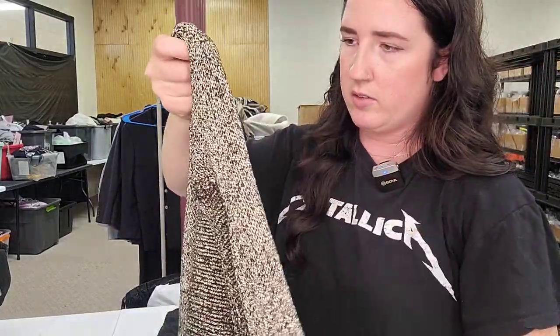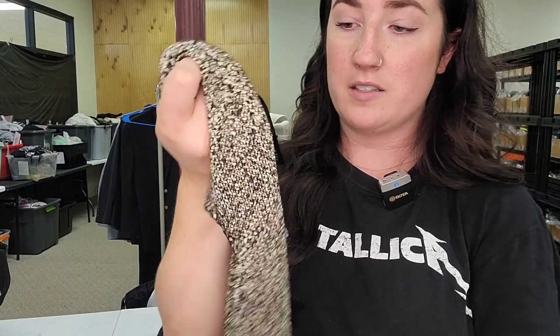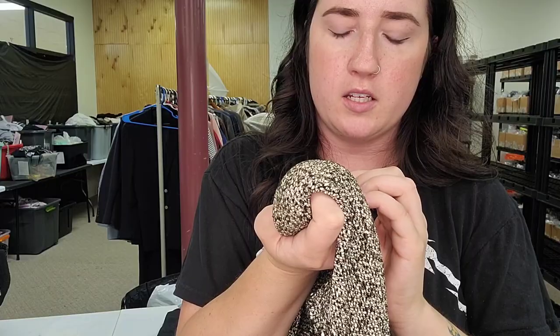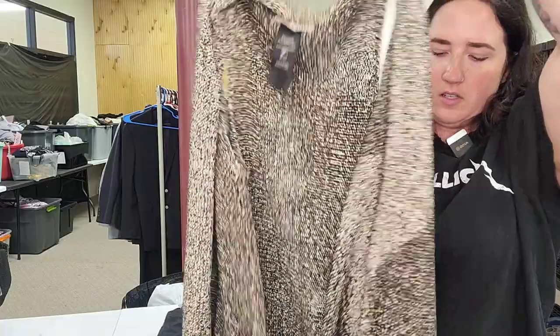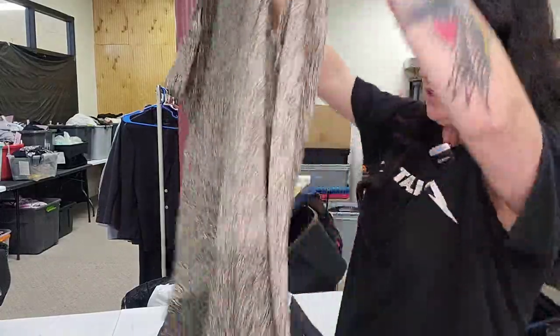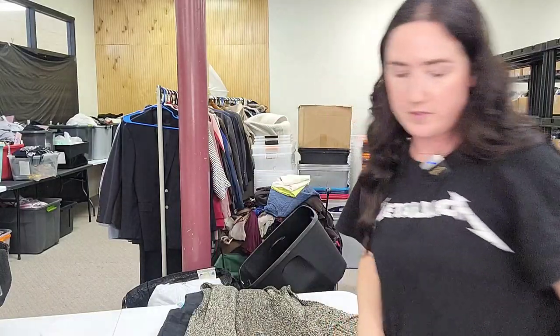An Alice and Olivia cotton blend sweater vest — style number C502742929. It's a very drapey, color-blocky cardigan. Size to be determined.